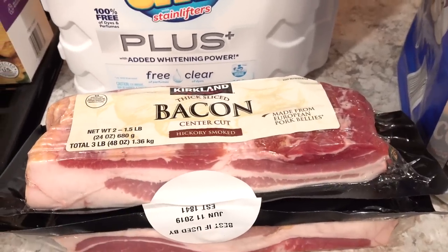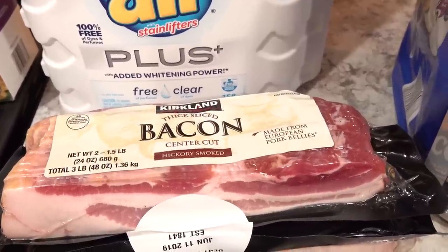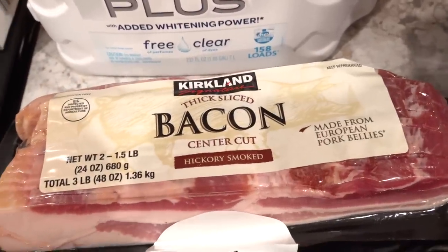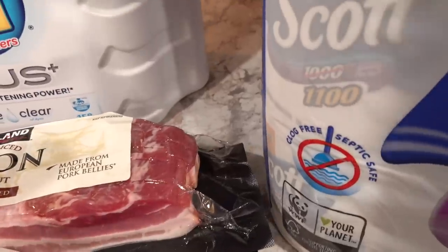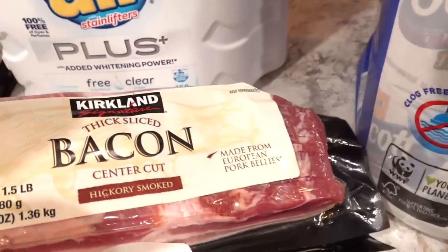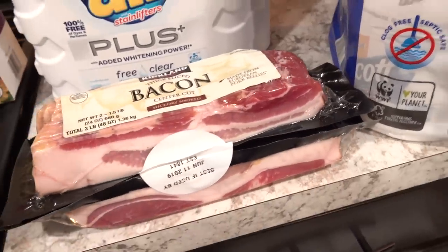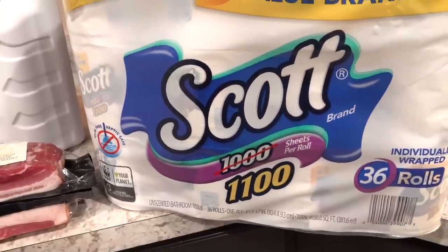Last time we went to Costco we forgot to buy bacon, and I feel like we haven't had Costco bacon in a while. So we went ahead and picked up this two-pack of their thick bacon — this is delicious. We just make it in the air fryer and it cooks up so well.